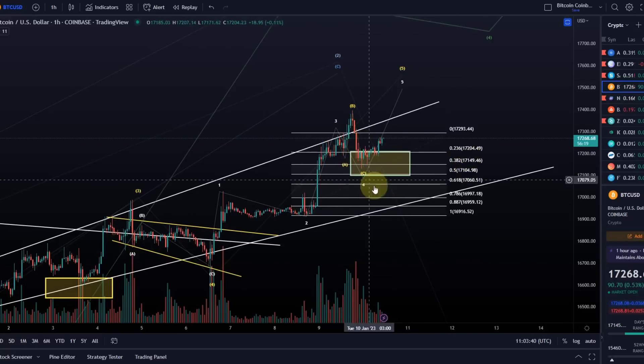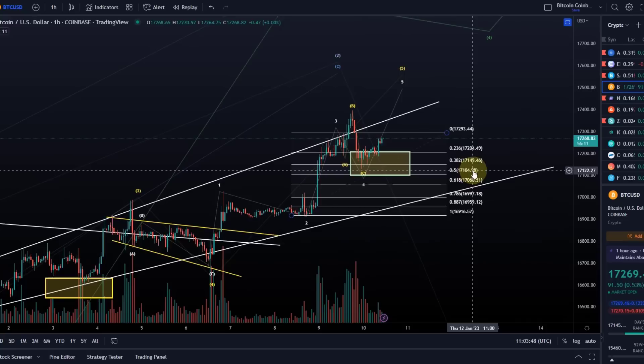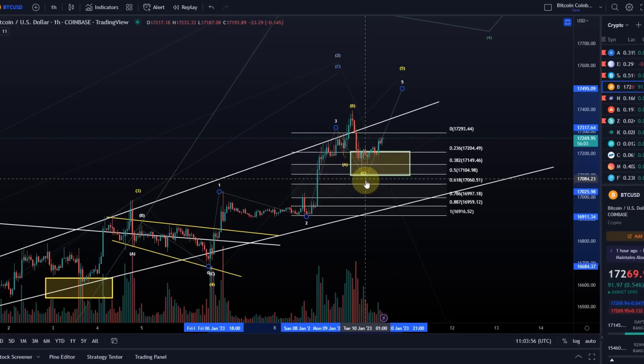I'm revising my support area here. In the current scenario, Bitcoin could still come down to 17,1K — the 50% retracement — and still maintain a wave four. At the moment I'm unsure if this C wave is over. It should really be, given the strength of it, but the move up is currently looking corrective.